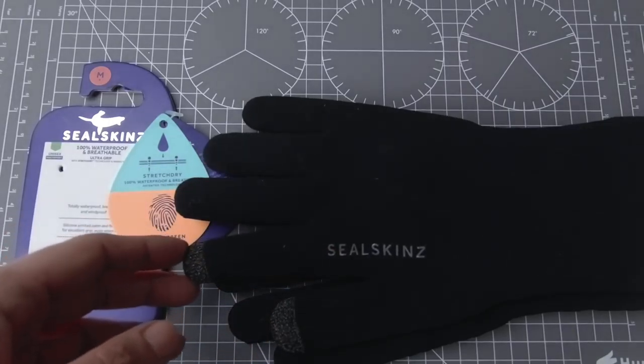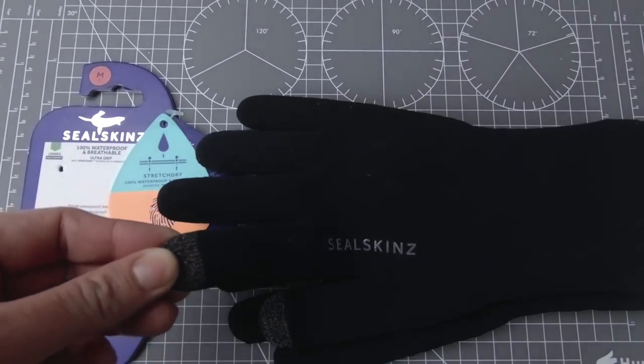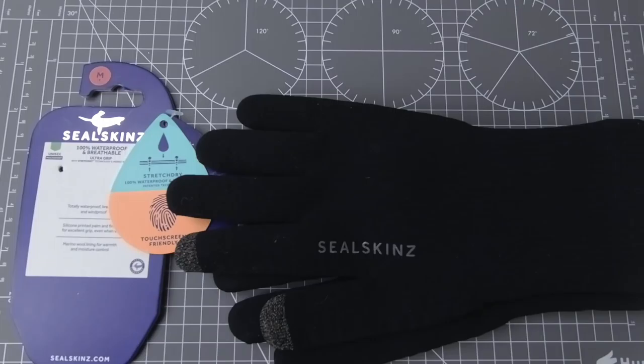Dlaczego warto zainwestować? One kosztują w granicach prawie 200 zł, więc nie są to tanie rękawiczki. Pytanie jak się będą sprawdzały na wykopkach to też inna sprawa. Ale czy warto zainwestować w takie rękawiczki? Jaka jest ich przewaga nad innymi? O tym w dzisiejszym odcinku opowiem.